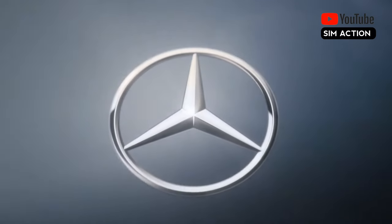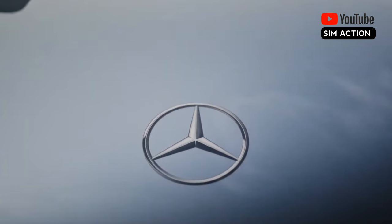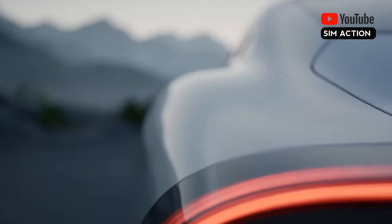The Mercedes-Benz Vision EQXX is unique because it is fundamentally a driving example of cutting-edge engineering, despite its futuristic EV design.